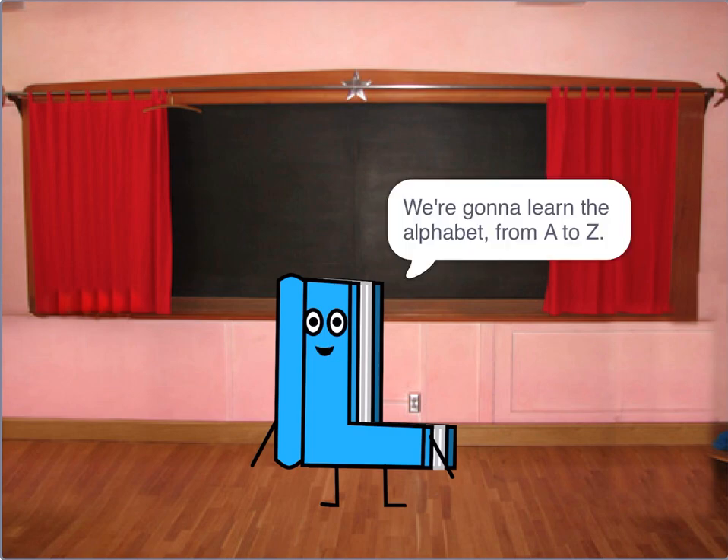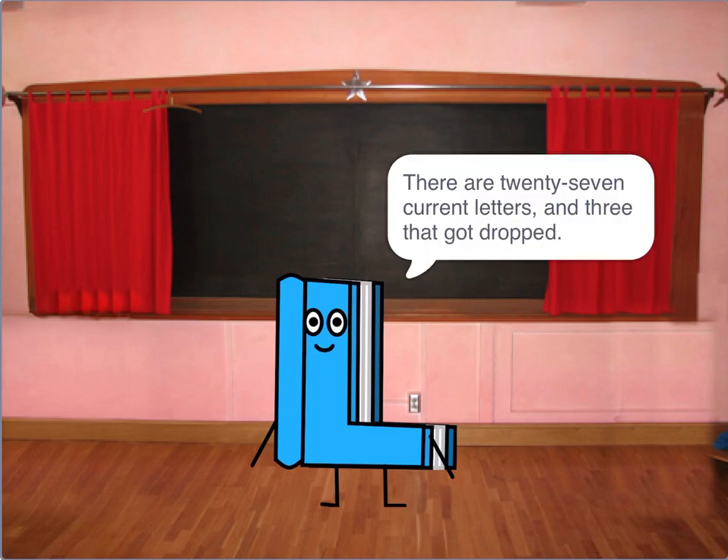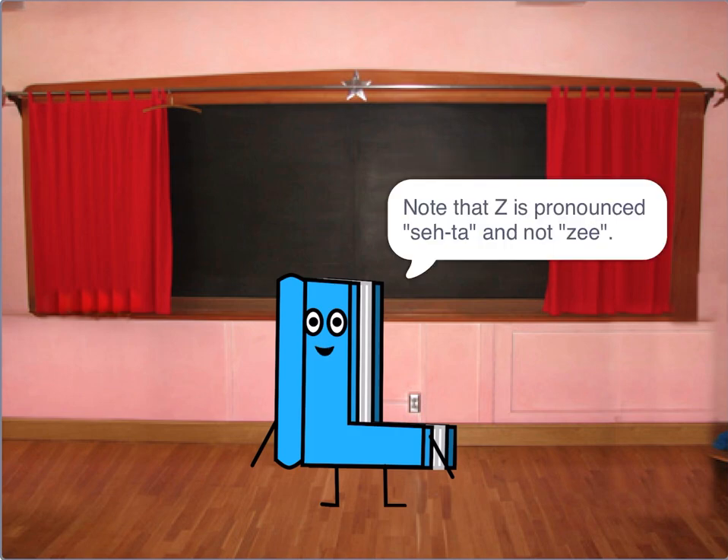We're gonna learn the alphabet from A to Z. There are 27 current letters. Note that Z is pronounced 'zeta' and not 'C'. So let's do it.